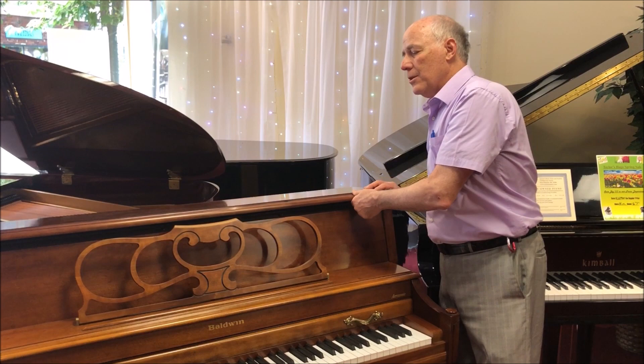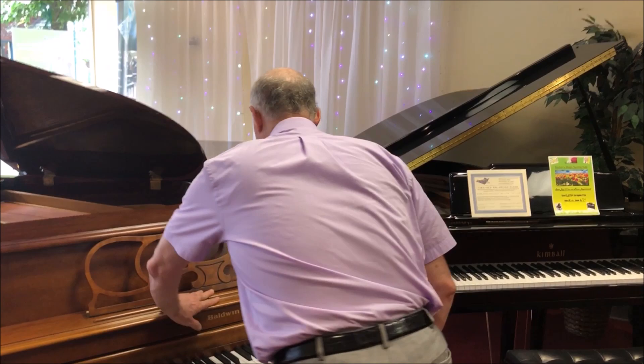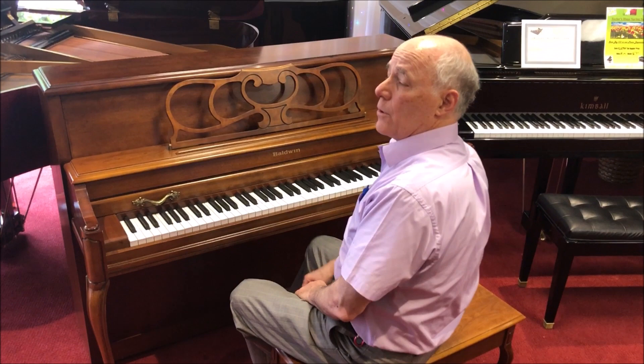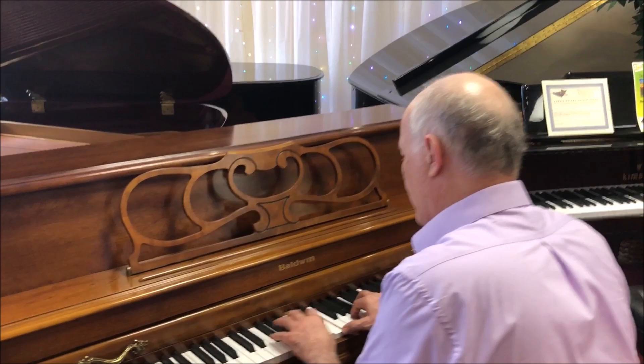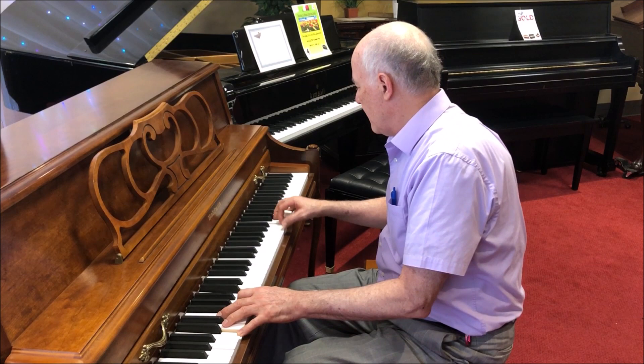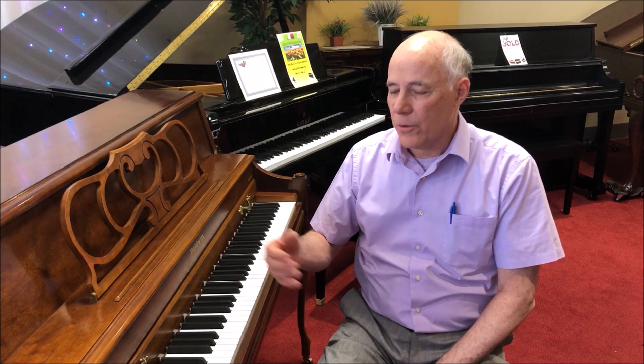But let's take a listen to the piano. This has a nice full sound for a console piano — really rings out. So it's a nice combination of a full sound, very comfortable action to play, and a beautiful cabinet.